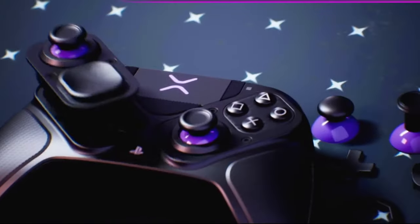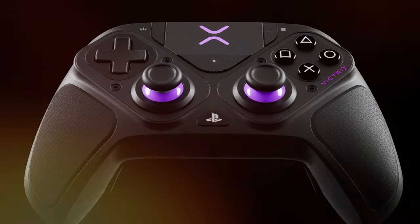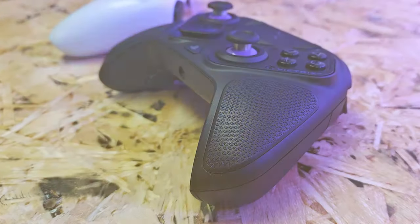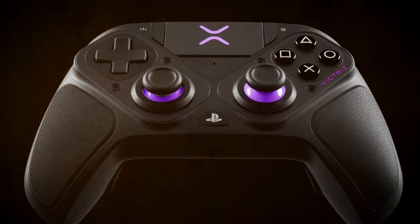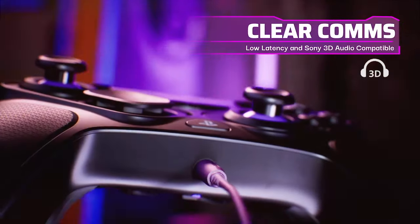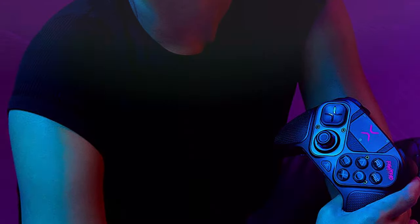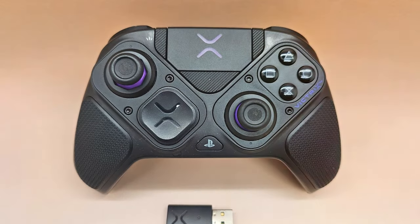At number two, we have the PDP Victrix Pro BFG wireless gaming controller — the ultimate choice for competitive gamers seeking precision, performance, and customization. Built for esports enthusiasts, this controller delivers a winning edge. The Victrix Pro BFG features a responsive, low-latency wireless connection ensuring you're always in control. The high-quality materials and ergonomic design offer a comfortable grip even during intense gaming sessions. Customization is at the heart of this controller — you can remap buttons, adjust trigger sensitivity, and fine-tune thumbstick tension to suit your playstyle.